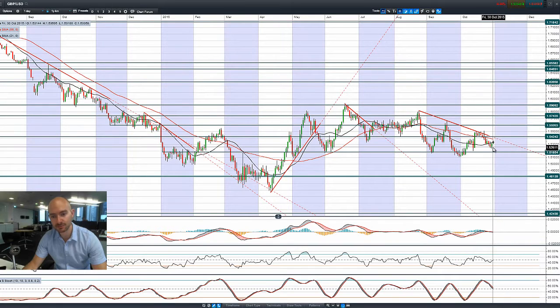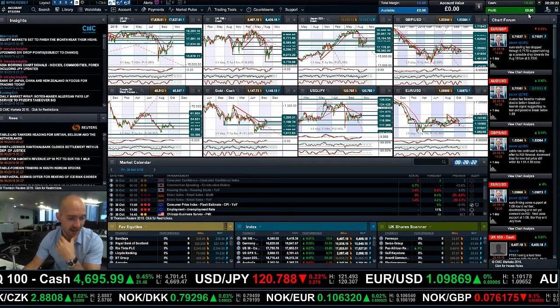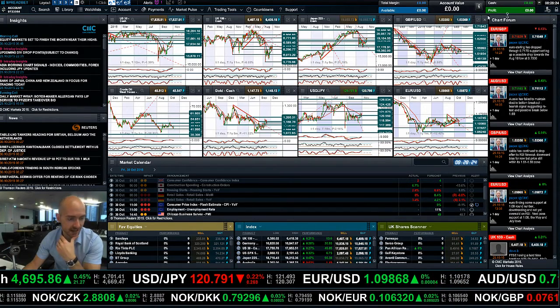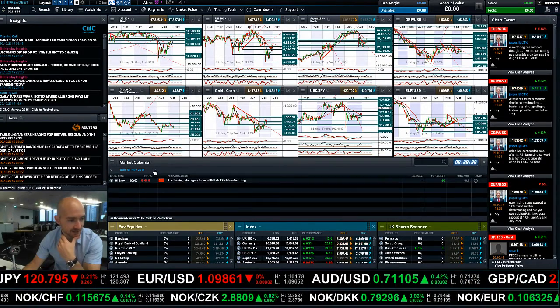Finishing up with GBP/USD — it's also tried to rally with a bullish engulfing pattern, which is interesting. We've managed to push up higher this morning, capped potentially by these dual moving averages, with 1.5424 being the next potential resistance. As US GDP kind of disappointed yesterday, it has given a bit of a relief rally on US-denominated FX pairs.